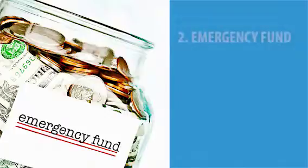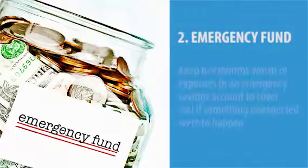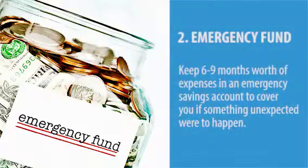The second number you can look at is how much money you have in your emergency savings account. You need at least six, and maybe up to nine, months worth of expenses in your emergency fund to cover you if something were to happen. All you have to do is take your monthly expenses and multiply it by six. If you have at least that much, you're in good shape. If you don't, you need to put some more in. If you have more than that, you're doing really good — so you've got the second number covered.